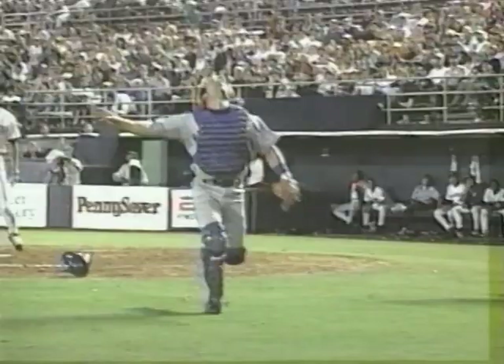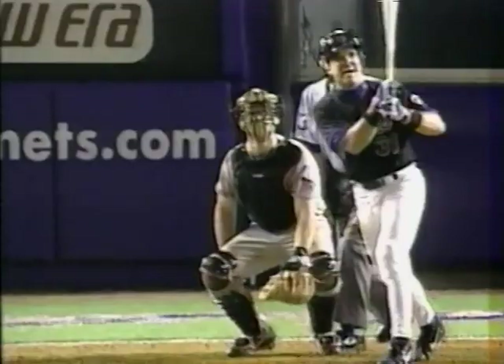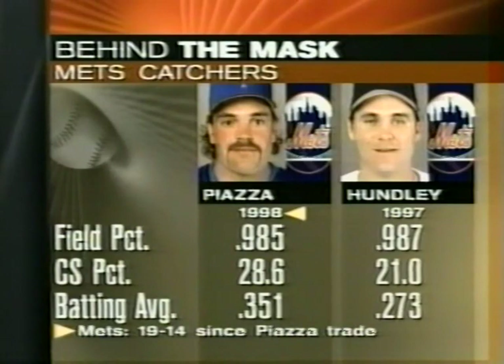I don't see how the New York Mets can't sign Mike Piazza after bringing him here to New York. Hundley is signed through the year 2000 — by then, who knows? Piazza could be back with the Dodgers and Hundley could be catching again. For now, he's an outfielder who can't wait to leave Port St. Lucie and return to the thrill of Shea Stadium. The Mets: 19 and 14 since acquiring Piazza. Comparing the two catchers — fielding percentage about even; Piazza has thrown more men out than Hundley did last year and is batting higher.